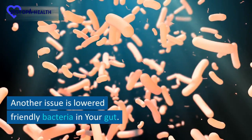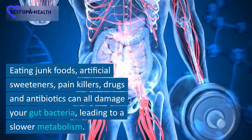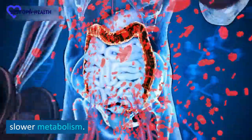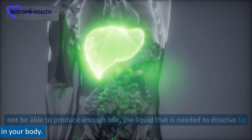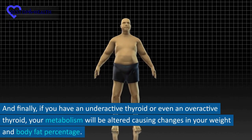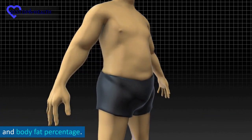Another issue is lowered friendly bacteria in your gut. Eating junk foods, artificial sweeteners, painkillers, drugs, and antibiotics can all damage your gut bacteria, leading to a slower metabolism. If you've had your gallbladder removed or you have liver disease, you may not be able to produce enough bile — the liquid that is needed to dissolve fat in your body. And finally, if you have an underactive thyroid or even an overactive thyroid, your metabolism will be altered, causing changes in your weight and body fat percentage.